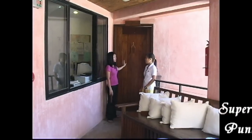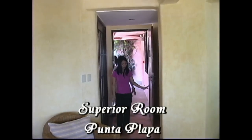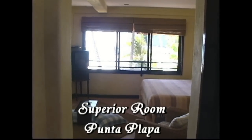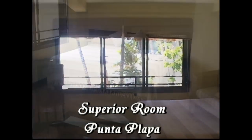Next to the reception area is the Punta Playa. Now this is the Punta Playa. When you stand up here, you can see the view of the sea — wow, it's very relaxing. What are the amenities of this room? We have here the television and the mini bar.